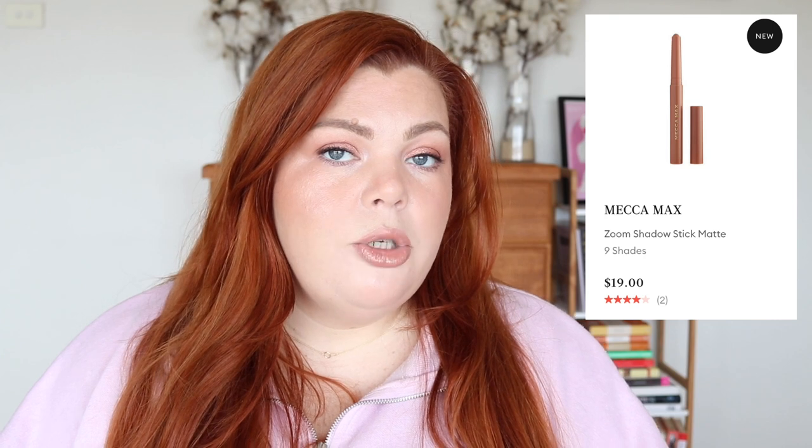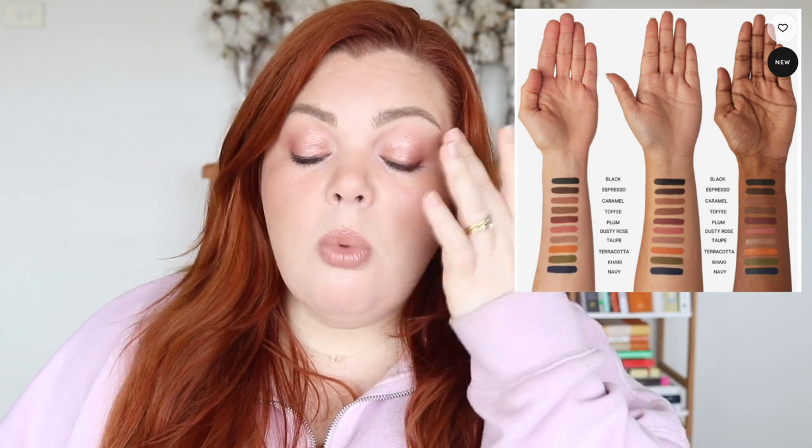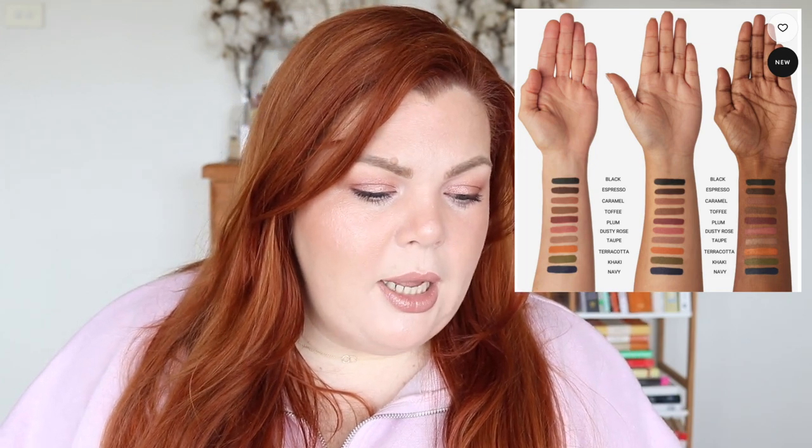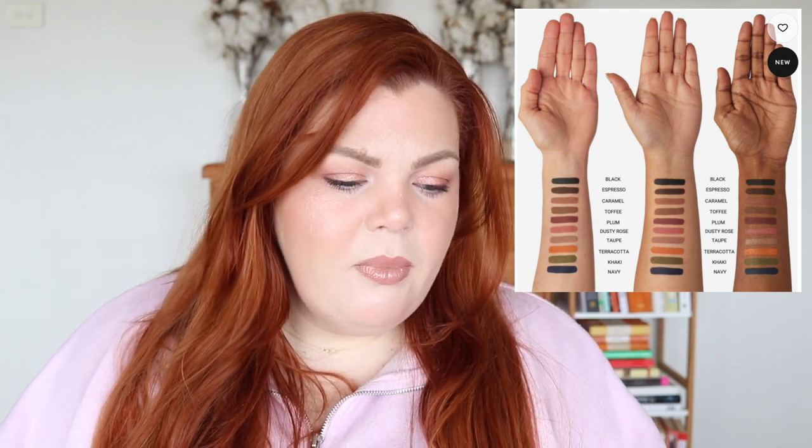Now Mecca — there's a lot to talk about. Mecca Max has Zoom It shadow sticks in a matte formula now. I want to try 'Top' to compare it to the Laura Mercier Caviar Stick in All Natural, which I love for no-eyeshadow days. The matte formula should be different from the shimmer ones which creased on me. They're $19 and come in quite a few shades.